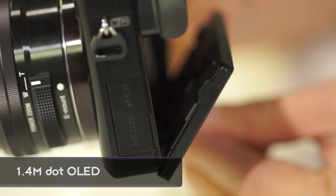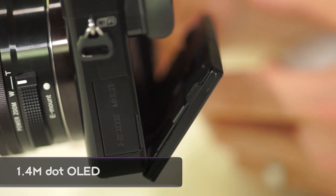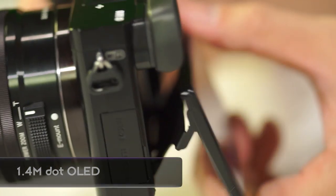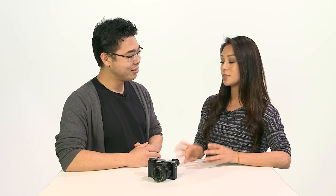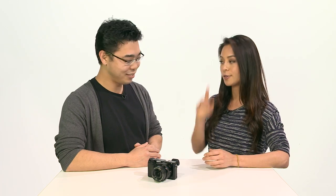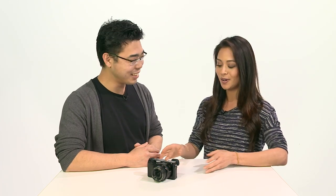This one is SVGA — 1.44 million dots. But combined with the Bionz X and the improved optical formula in front of the OLED viewfinder, you get a better viewing experience overall. So it's not actually a step down — the numbers could be a bit deceiving.